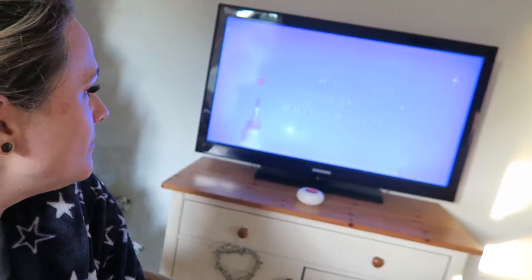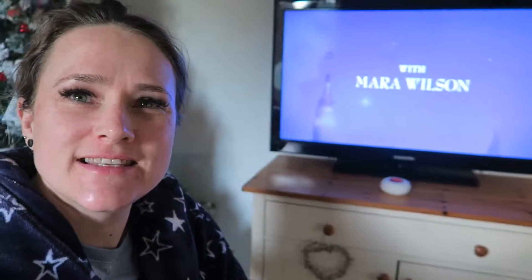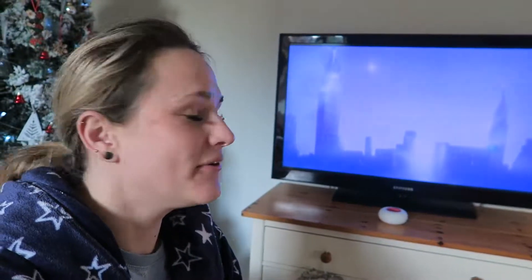I'm watching Miracle on 34th Street, which I think I've probably watched before but I don't remember.